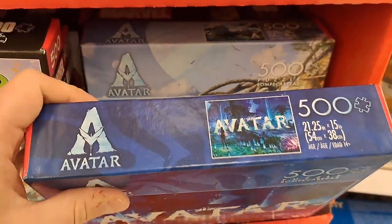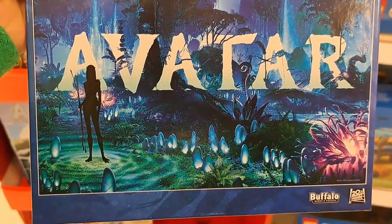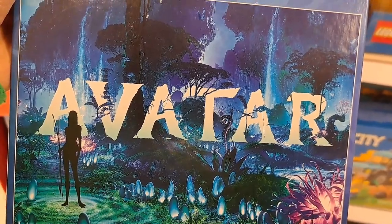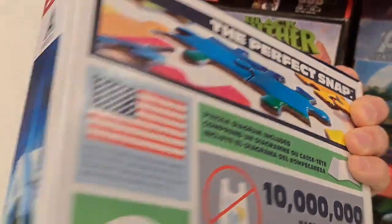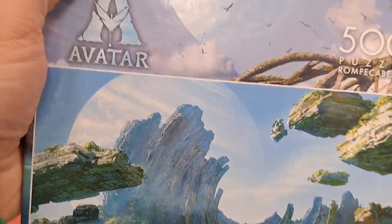Found some awesome looking Avatar 500-piece puzzles here at Target. Check out that design — looks pretty fun. Then we got this one here, pretty cool looking design on this one also.